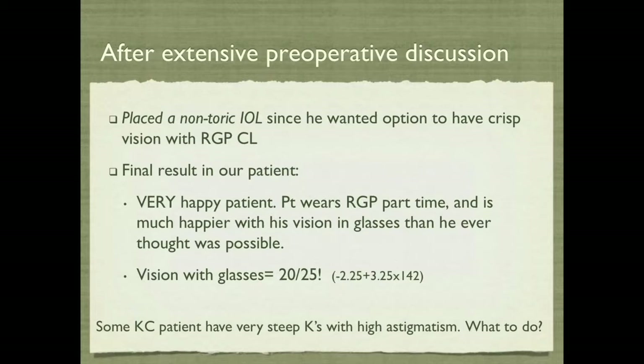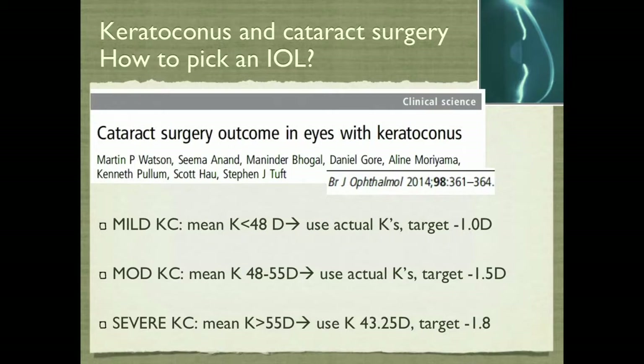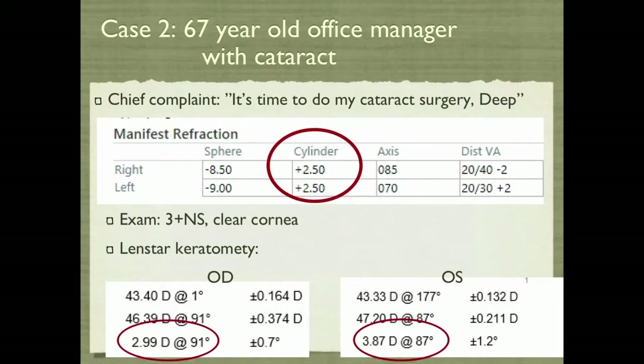For patients with super steep Ks and keratoconus, how do you pick the IOL? Just look at their mean K. If it's less than 48, use actual Ks, target minus one. If it's moderate keratoconus — mean K 48 through 55 — use actual Ks, target minus one and a half. If it's super steep, over 55, use an average K of 43.25 and target minus 1.8 diopters, and we get pretty close.